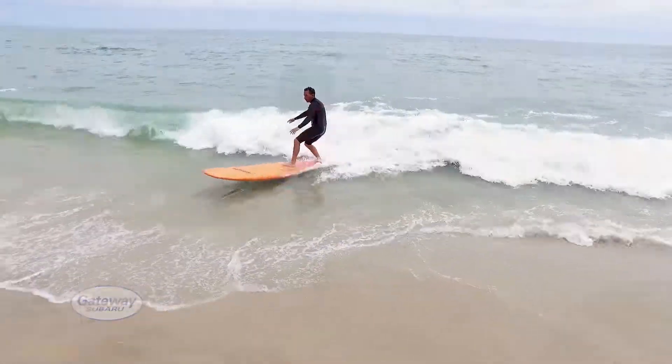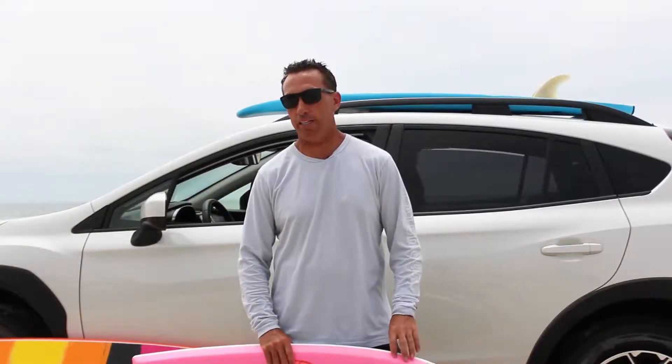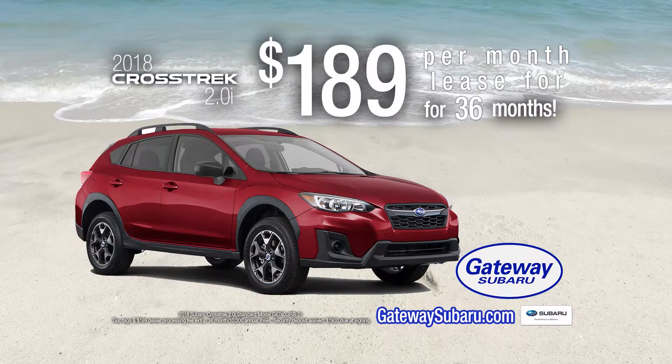Get a reliable and smoother ride at Gateway Subaru. I know I did. Lease a new Subaru Crosstrek for only $189 a month at Gateway Subaru. Higher Standards.